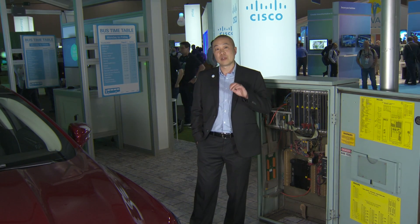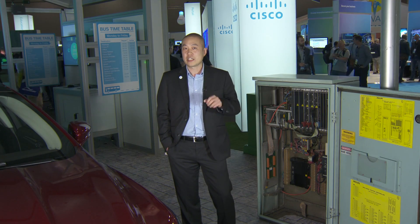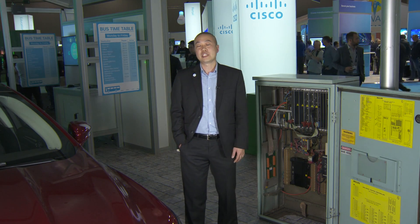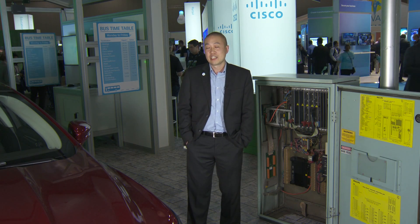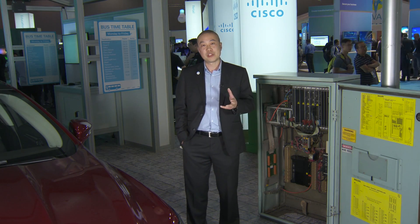The second element that we're showing is around security, and that's around IoT threat defense. We're displaying the architecture here. And third is around IoT data fabric, which is essentially Kinetic. Kinetic is our software platform. It sits on top of the network layer and provides customers with the ability to extract and unpack data from sensors.